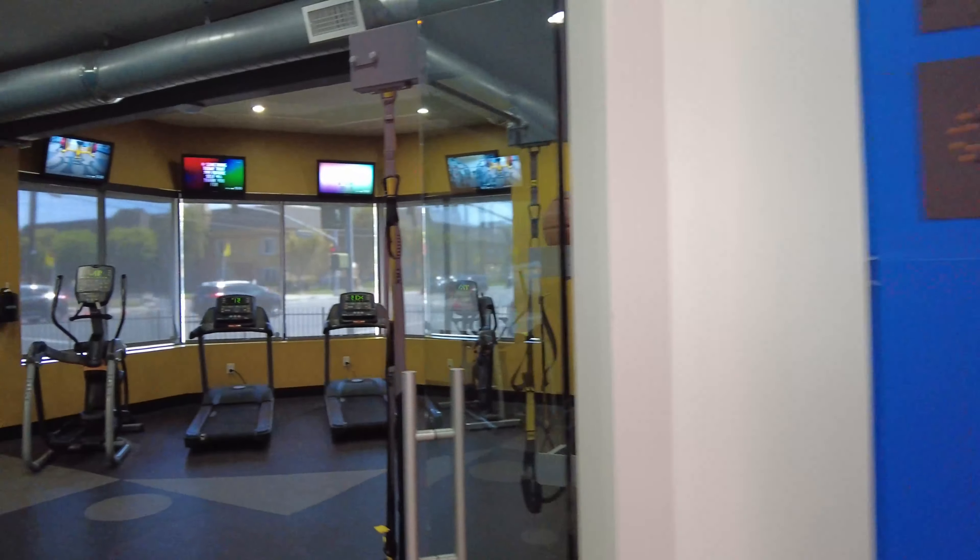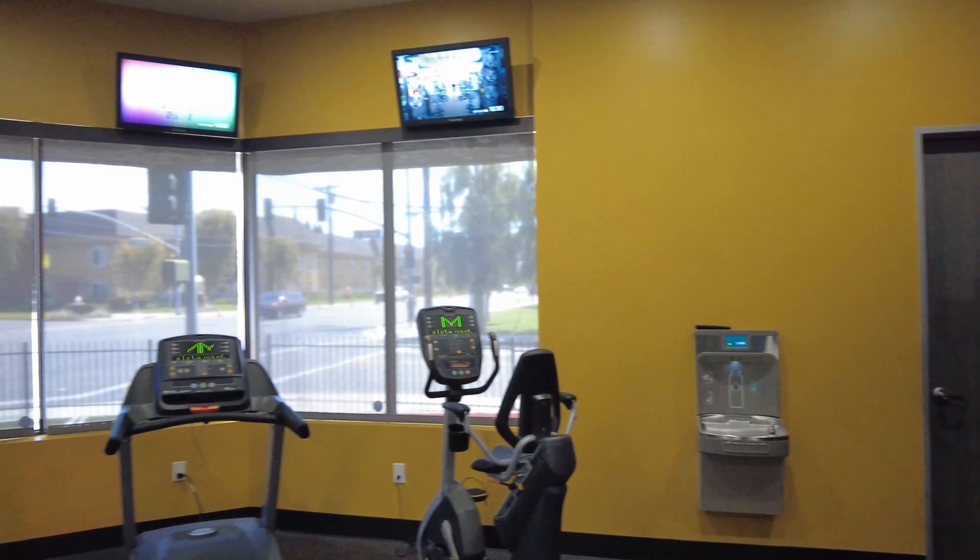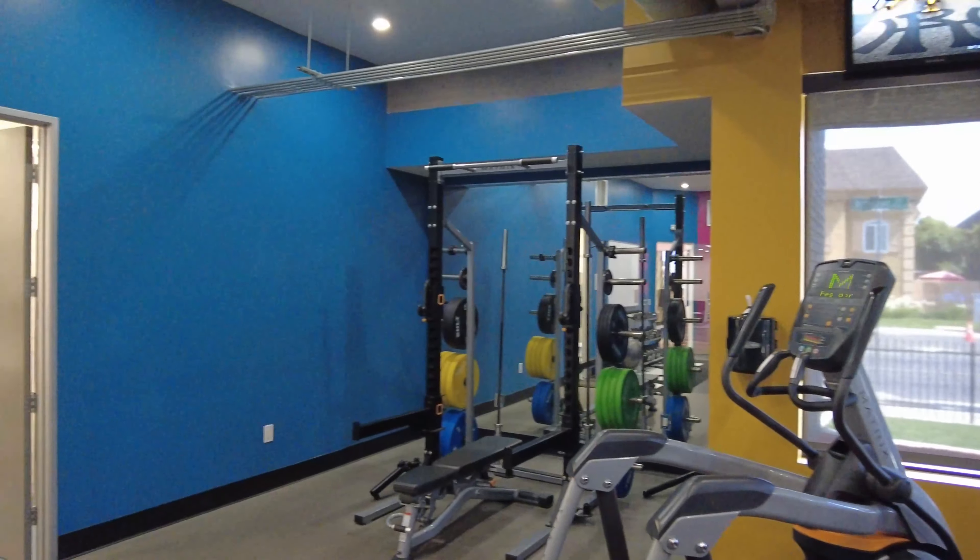Our gym features rubberized flooring, equipment, and customized weights while supporting our team members and the culture we build together. You'll see folks in here throughout the entire day.